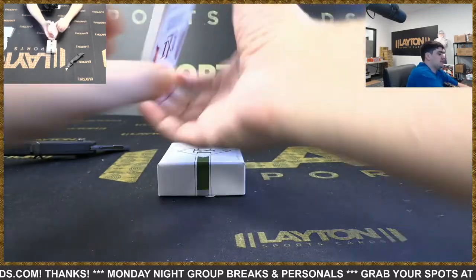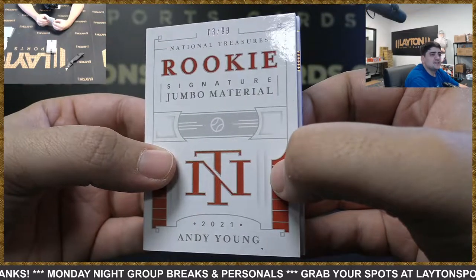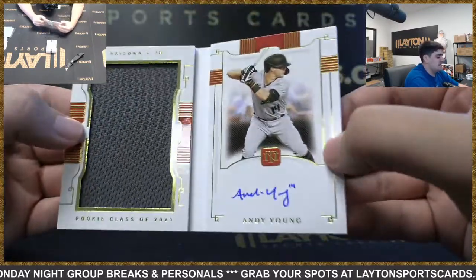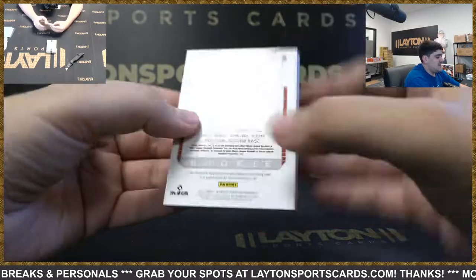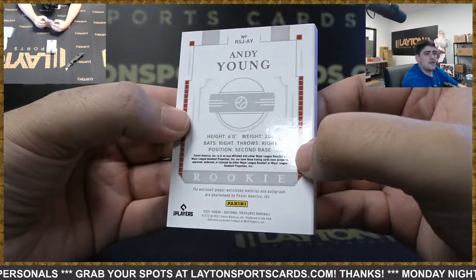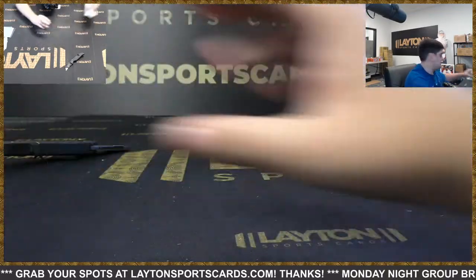And on the back we've got rookie signature jumbo materials — it's going to be Andy Young for the D-backs to 99. Nice one there for the D-backs with the jumbo jersey auto. And that'll close us out for this NT case — got one more coming up next. Thank you guys so much.